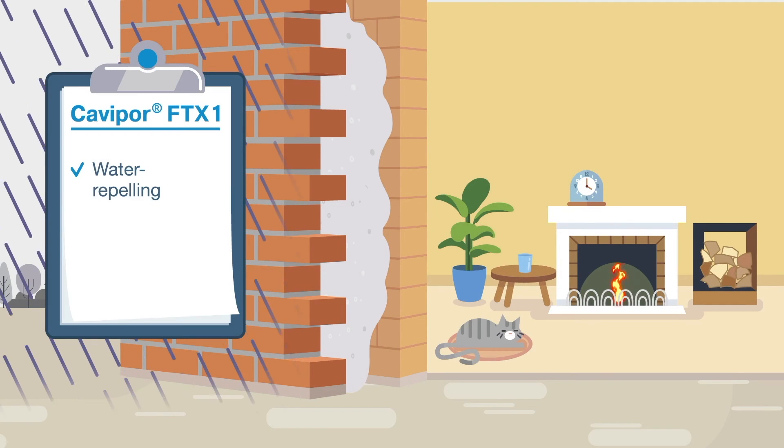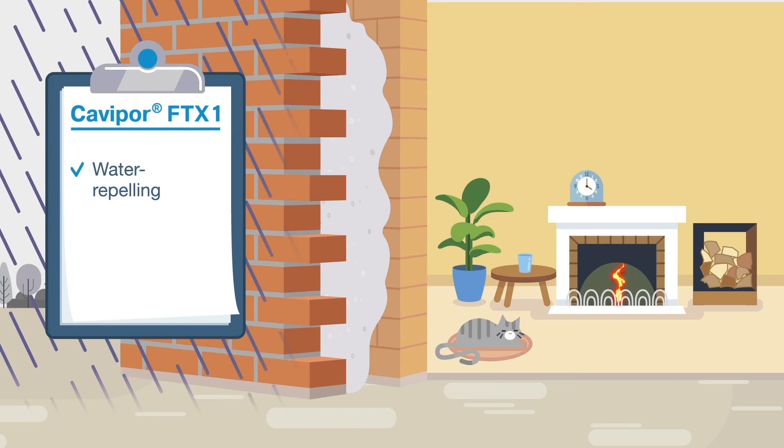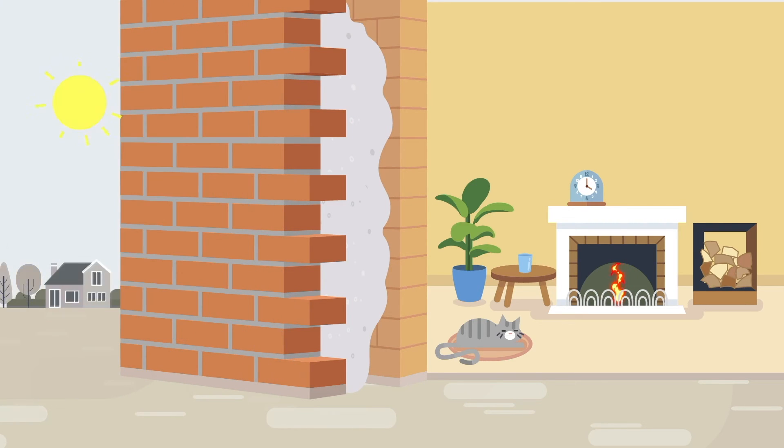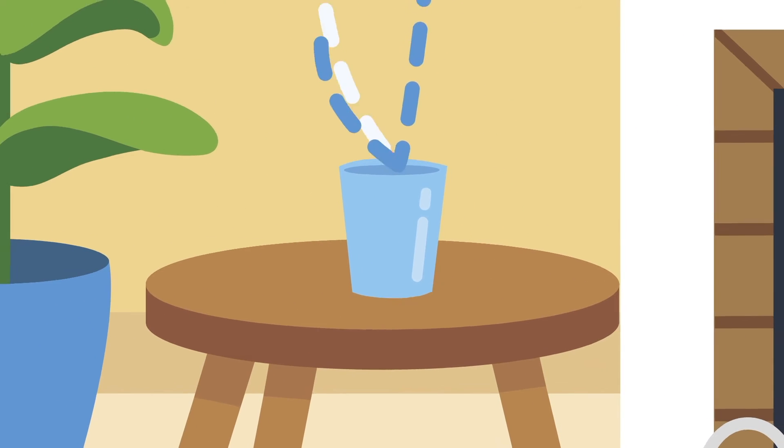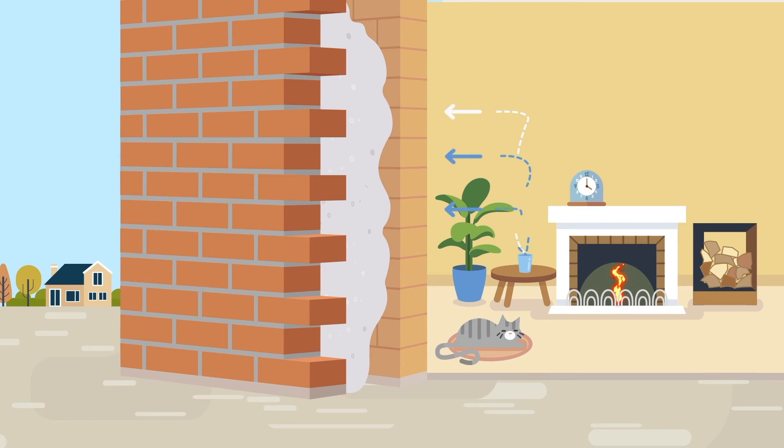Once processed, the foam is water-repelling and prevents moisture from penetrating the interior wall, thus reducing the risk of mold formation. Water vapour can still diffuse due to the open-pored structure of the dry foam, keeping the wall breathable.